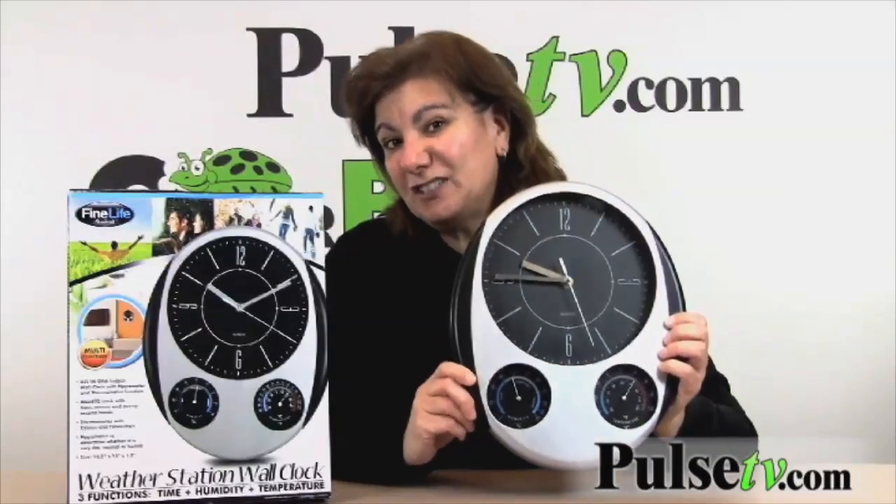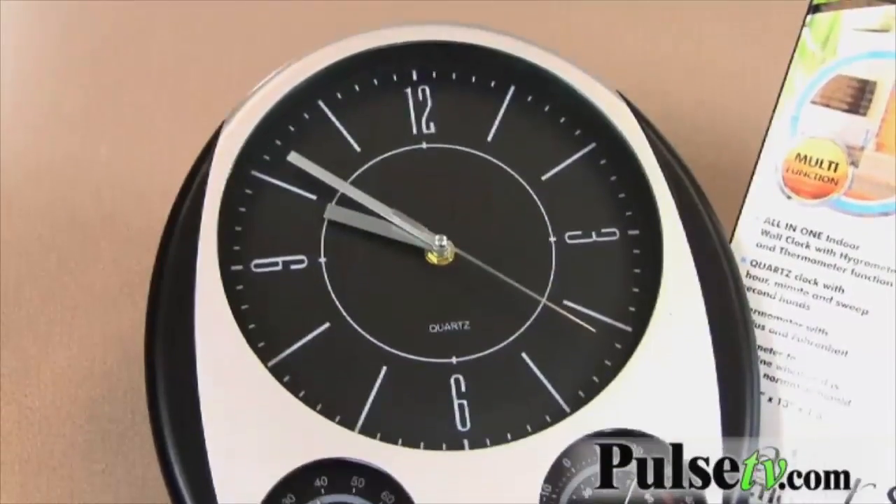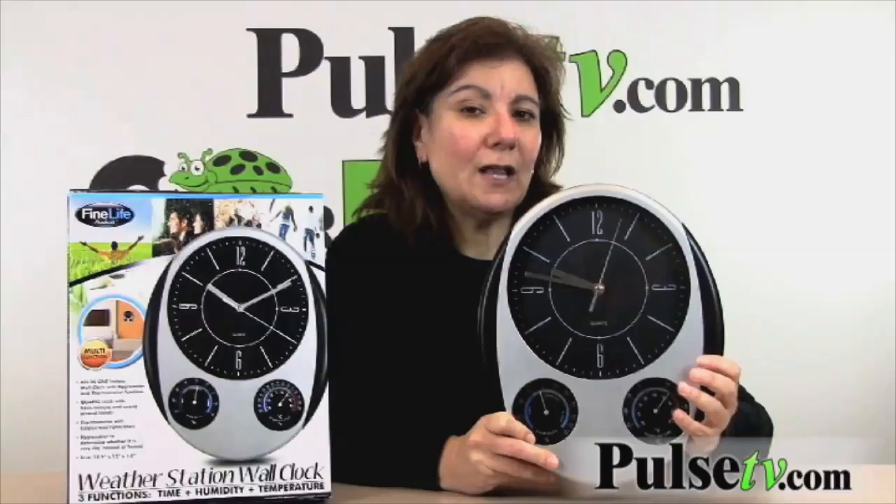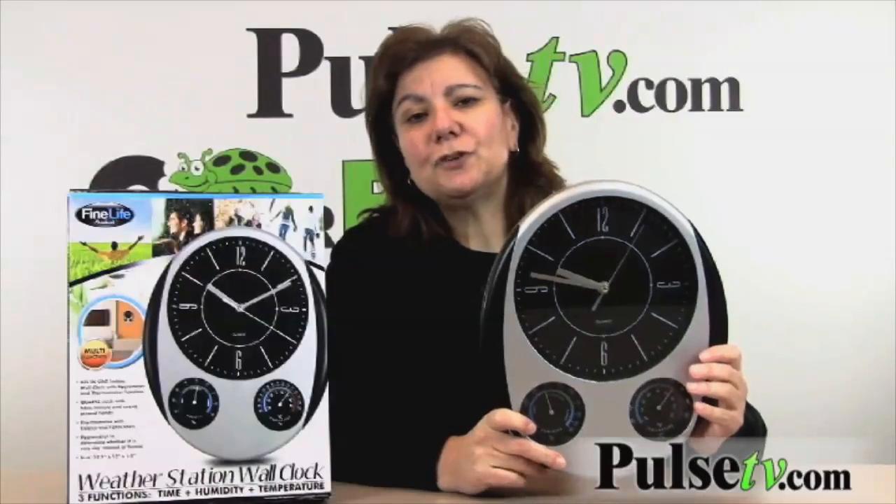They also make a wonderful housewarming gift or wedding gift, so I suggest you pick up a couple of these.